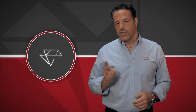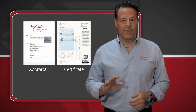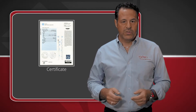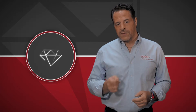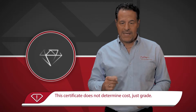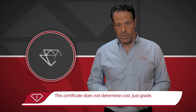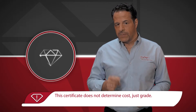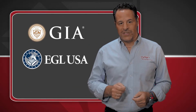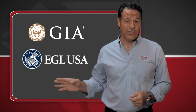I want to explain the difference between two important diamond documents: the diamond certificate and the diamond appraisal. We'll start with the certificate because that's the one you'll hear about the most when shopping for a diamond. A diamond certificate is provided by an independent third-party laboratory that determines the grade, but not the value, of the diamond. There are several reputable labs that offer this service, the two most popular being GIA and EGL USA. We have included examples of both of these certificates on this page for you to see.